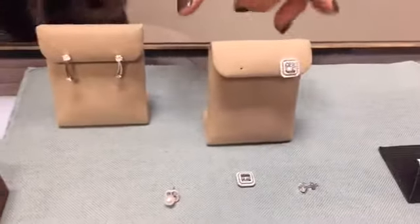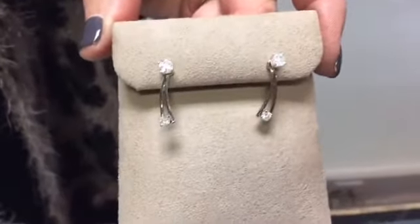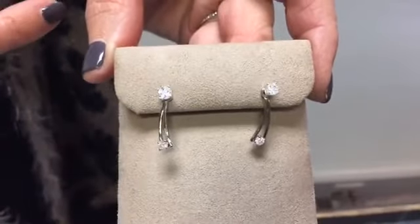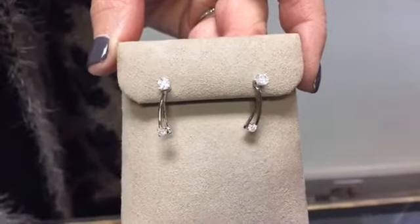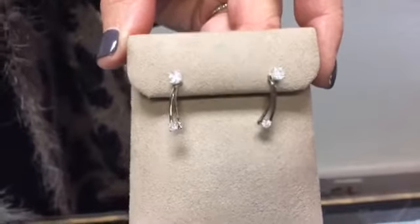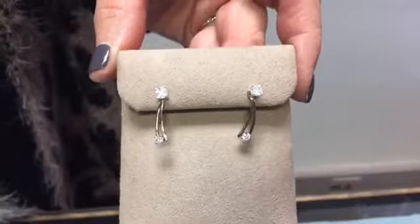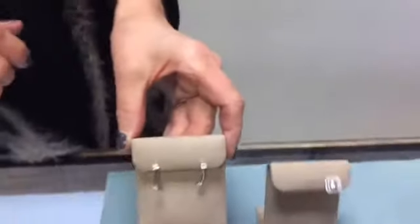There's also a jacket with a slight dangle style, giving just a little different look with slightly less diamond but nice movement. Again, you can go from your stud to the jacket or wear it with a colored stone as well, offering a lot of versatility and mileage from either your colored stone studs or diamond stud earrings.